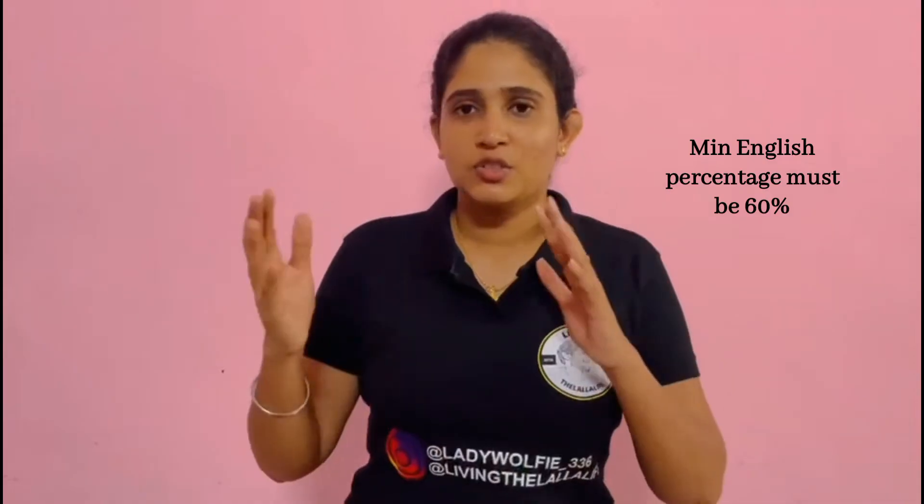So let's start with the eligibility criteria of MANET college. Just like every other college, it's about your aggregate of PCM — more than 60% in Physics, Chemistry, and Maths — and English too. These are the two basic things you can find in every DG-approved college: aggregate of PCM more than 60% and English more than 60%. For medical fitness, your eyesight should be 6/6 and there should be no color blindness — the common DG-approved criteria.